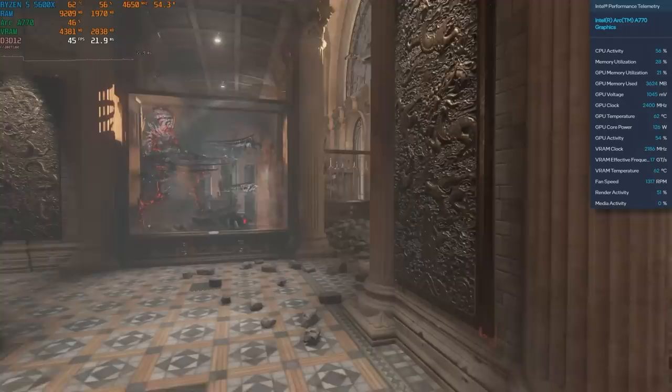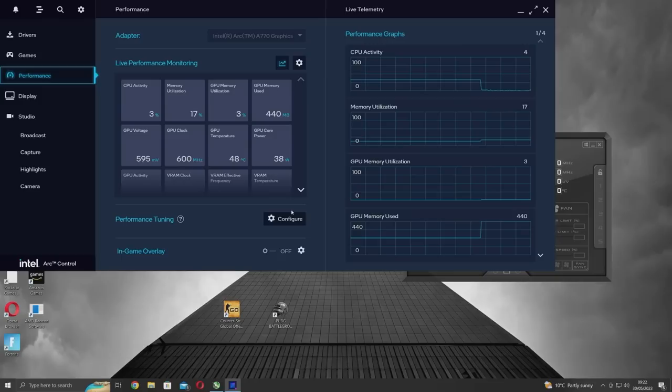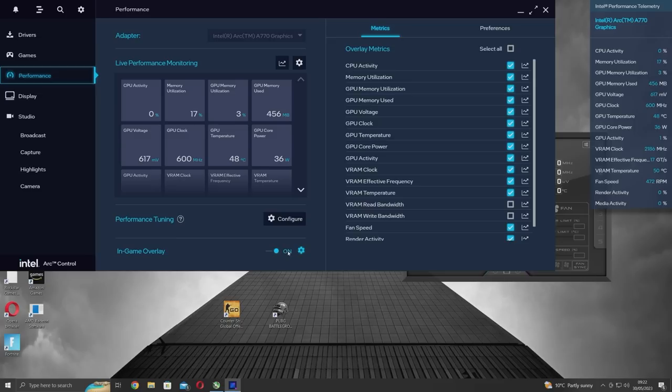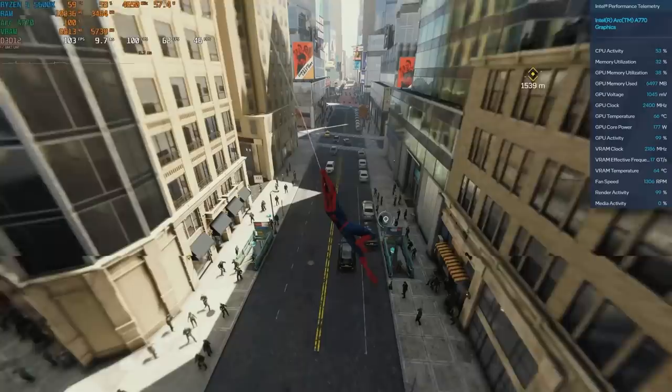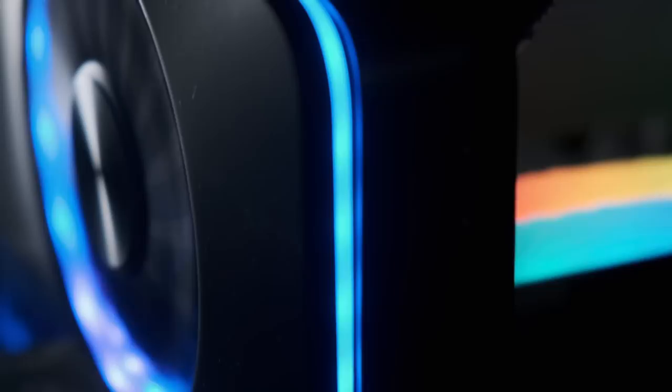The Arc Alchemist A770 16GB model is nowhere near as hard to recommend as I suspected it might be. There are still wrinkles in the experience — Intel doesn't seem to interface properly with MSI Afterburner for more than a handful of metrics, and the freezing issue in Spider-Man was pretty disappointing. But on the whole, this was a far more polished experience than I'd expected. For a first effort? Bravo Intel, you've done well for yourselves.